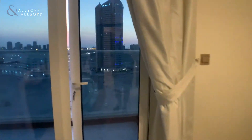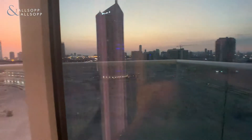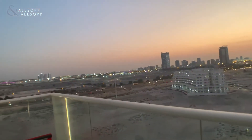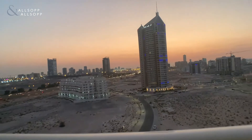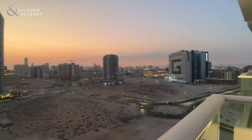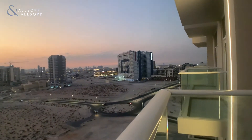Coming out onto the balcony space, which provides views over Arjan, Sports City, and we also have the marina skyline in the distance and the Virgil Arab in the distance as well.